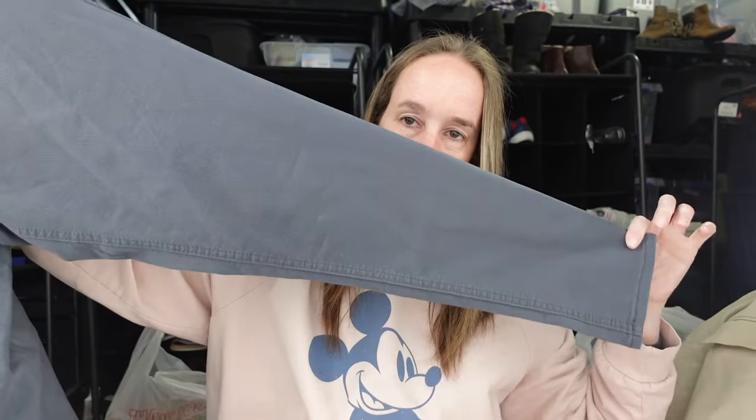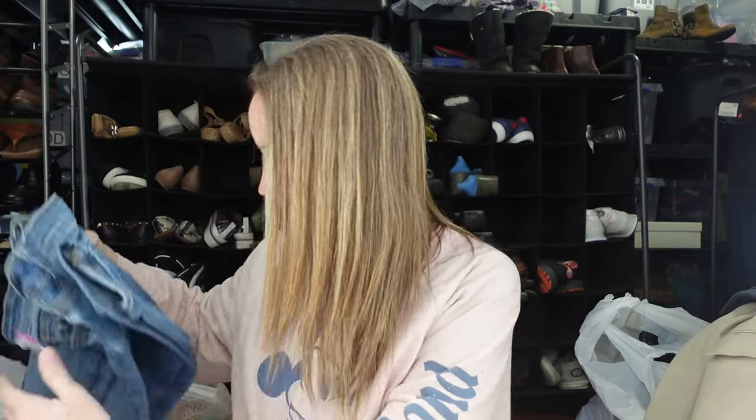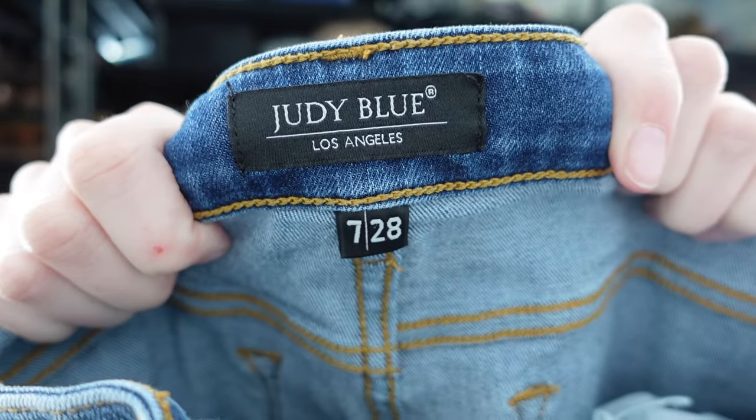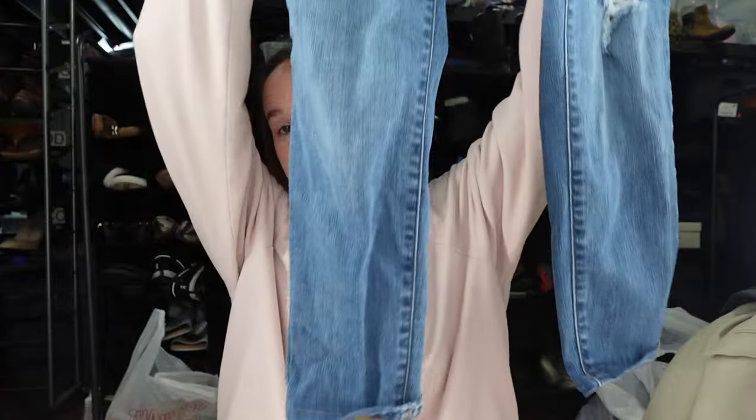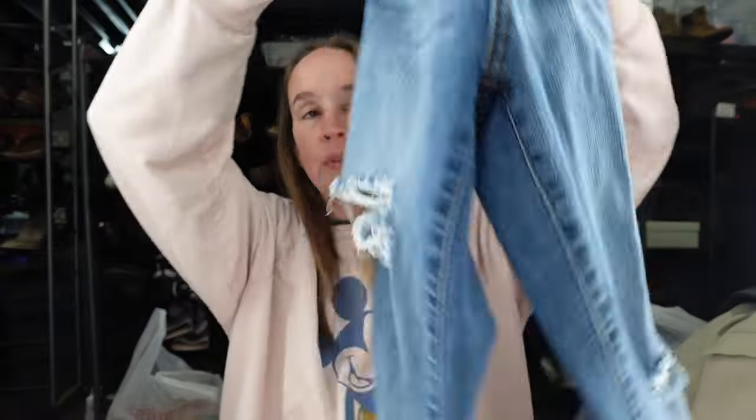We have another pair of Democracy jeans — size 12 AB Technology, gray-blue skinny, probably a high rise. I list pretty much all my Democracy at $35. I don't really look up styles — someone asked me how to find the style number, and I've found their style numbers in the tag don't bring up anything, so I don't know if I'm doing something wrong. This is Judy Blue — one of my favorite jean brands to sell lately because it always sells fast. Size 28, slim fit, medium wash distressed. I also list Judy Blue at $35 unless they're new with tags.